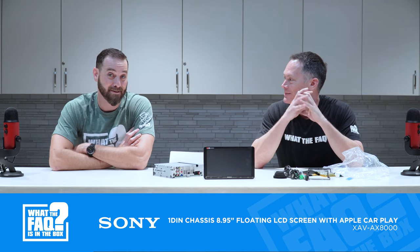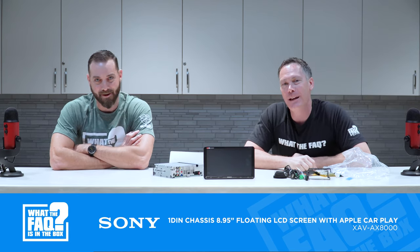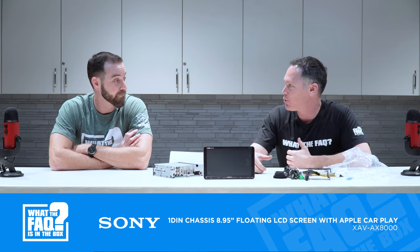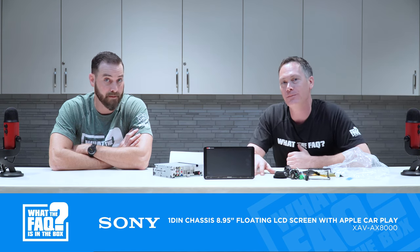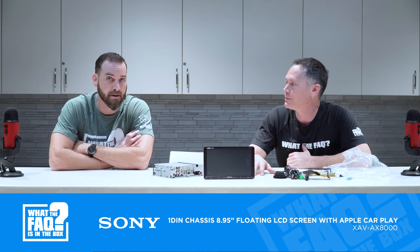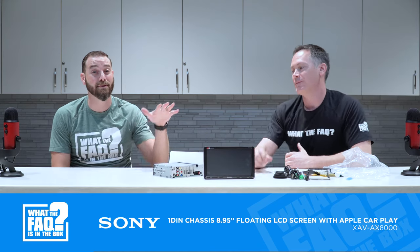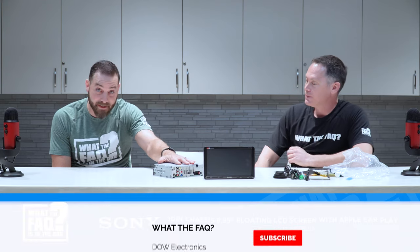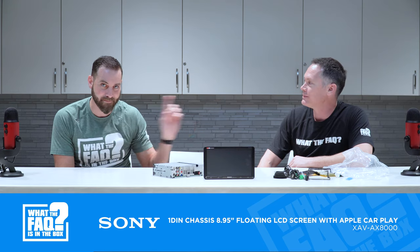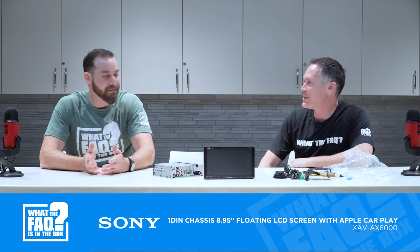Thank you to Rick and Tazi. Sony is a huge supporter of the 12-volt industry — they support us and they support our retailers, and we really appreciate that. They've got a great team of guys who really do support the local channel. Please remember to comment in order to win, and subscribers are always welcome — we love them. We'll see you next time.